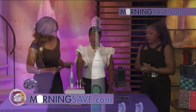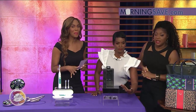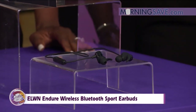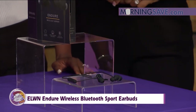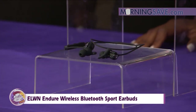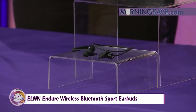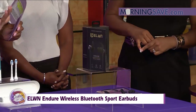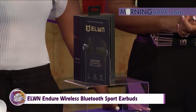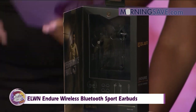I love a good earbud — I'm the earbud queen! You're going to love these: the Elwyn Endure Wireless Bluetooth Sport Earbuds. They go behind the neck, and the style is awesome. Lightweight aluminum housing gives you a superior audio experience. They offer nine hours of play per charge, and they're sweat and water resistant — perfect for working out. There's also a built-in mic for hands-free calling, high-definition sound, and a groundbreaking micro dynamic driver for optimal bass and detailed treble.